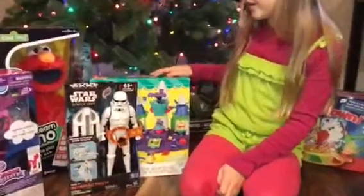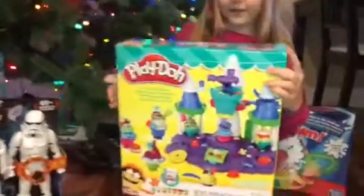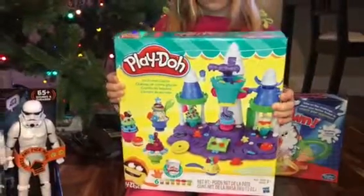We also have the Play-Doh Ice Cream Castle — pull it forward so you can see — which is tons of fun. You could do so many things with it, so you never really outgrow Play-Doh.